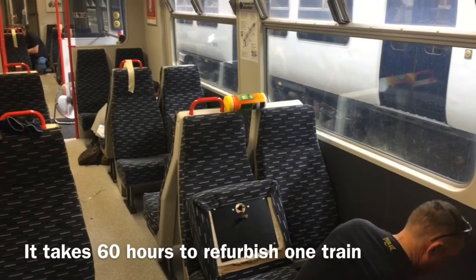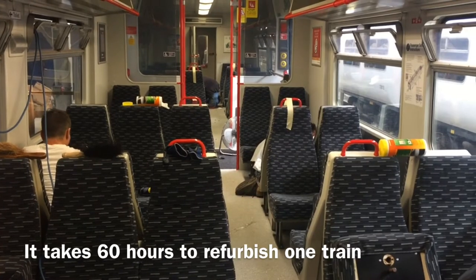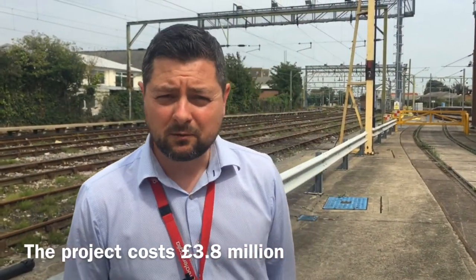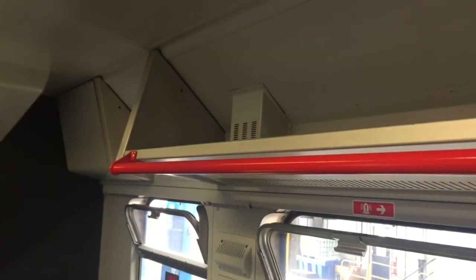Working around the clock, Monday to Friday, we're doing two trains a week, so it takes 60 hours to do the trains over five shifts per train. Costing 3.8 million for these 54 321 trains, and I think you'll see a real enhancement inside the train for the passenger.